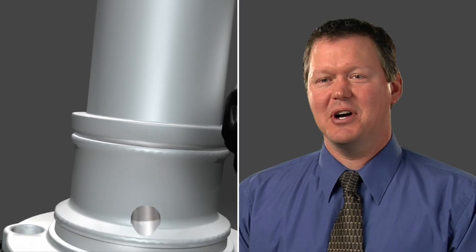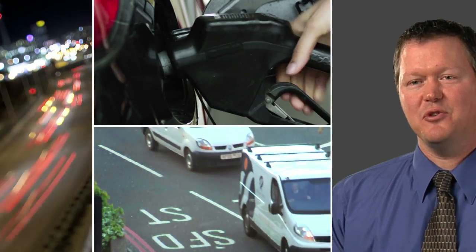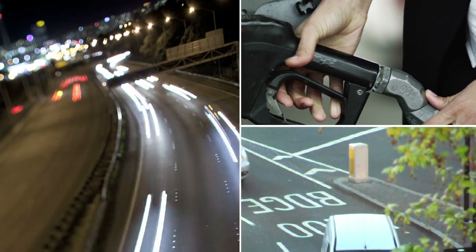The benefit of the diesel smart pump to our customer is the fact that they can control their fuel precisely to their engine. That gives them a benefit of fuel economy and they're able to meet their emissions requirements.